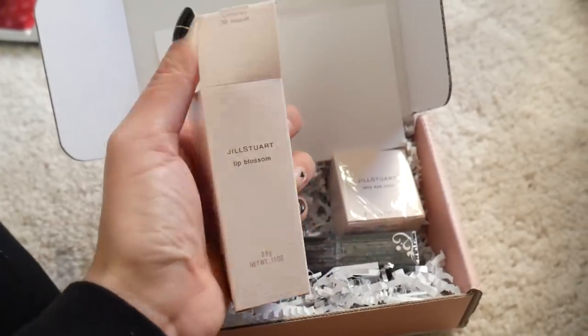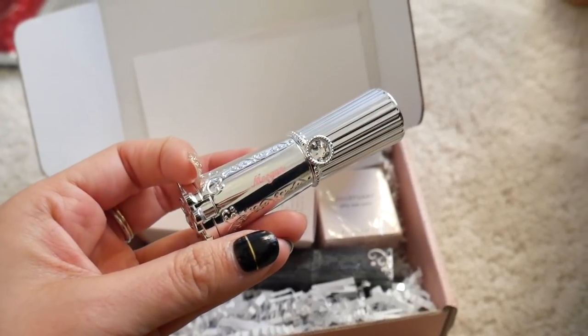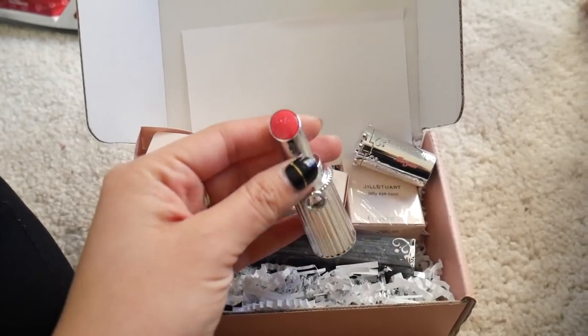I want to show you guys one more PR package because I'm really excited about this and I was saving it to show you guys because it's so cute. I got this super cute package from Jill Stewart — the Lip Blossom. Wait till you guys see this — it has my name on it! Jill Stewart always kills it with the packaging. How cute, that's so precious.